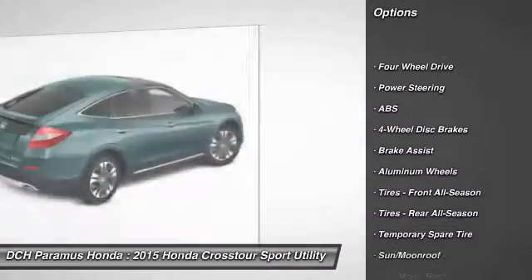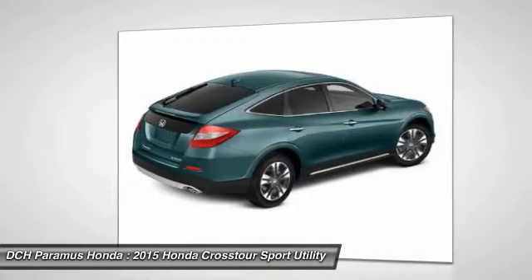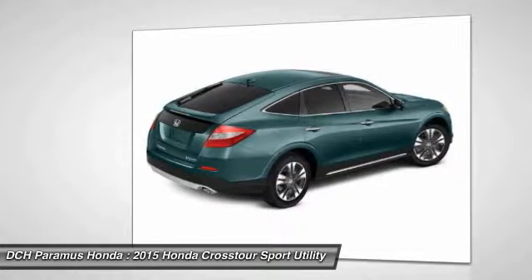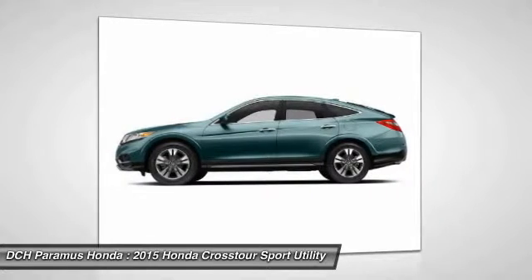Anti-lock braking system, keyless entry, power passenger seat, steering wheel audio controls, Bluetooth, leather wrapped steering wheel, moonroof, power steering, adjustable steering wheel, aluminum wheels.